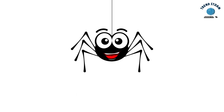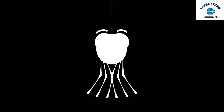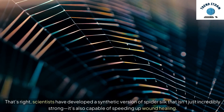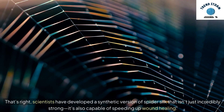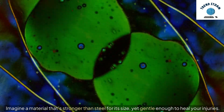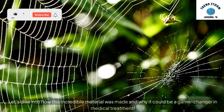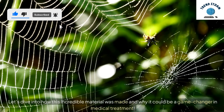Hey everyone, today we've got something amazing to share with you: artificial spider silk that can heal wounds. That's right, scientists have developed a synthetic version of spider silk that isn't just incredibly strong — it's also capable of speeding up wound healing. Imagine a material that's stronger than steel for its size, yet gentle enough to heal your injuries. Let's dive into how this incredible material was made and why it could be a game-changer in medical treatment.